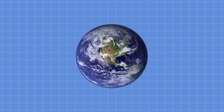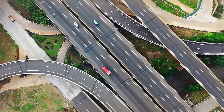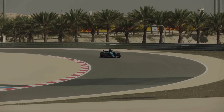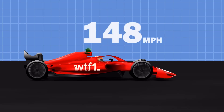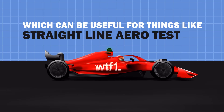On a basic level, you may know GPS as the 24 satellites that orbit the Earth and are generally used for navigation, like the maps you see on your phone or your mum's sat-nav in the glovebox of your car. But you might not know that GPS is also a complex and integral part of a Formula One car. GPS can be used to determine the exact speed of a moving car, which can be useful for things like straight-line aero testing.